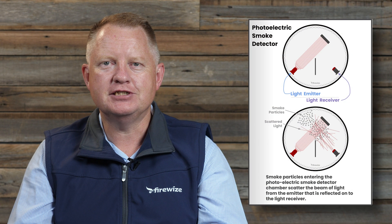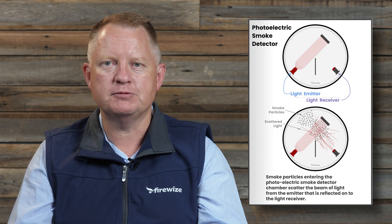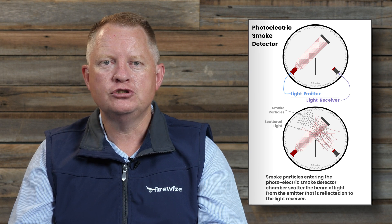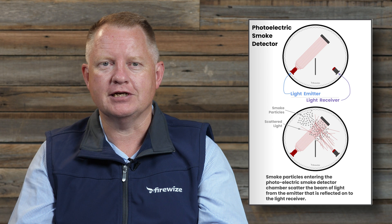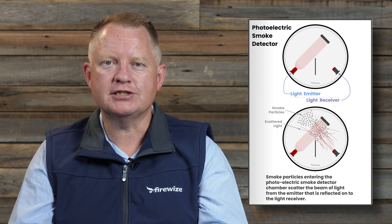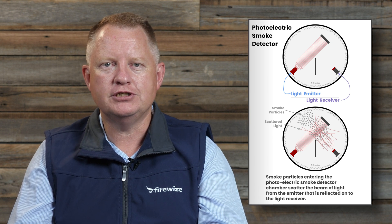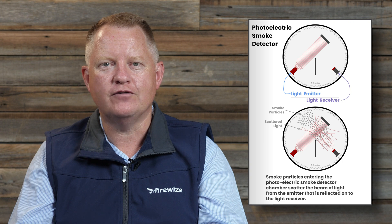When smoke enters the internal optical chamber, the light is scattered and reflected by the smoke particles, causing some of the light from the transmitter to reach the photoelectric light sensor. Once the sensor detects a sufficient amount of light, the signal processing circuitry triggers an alarm, alerting occupants to a potential fire hazard.